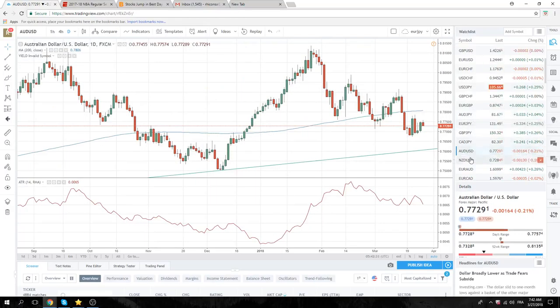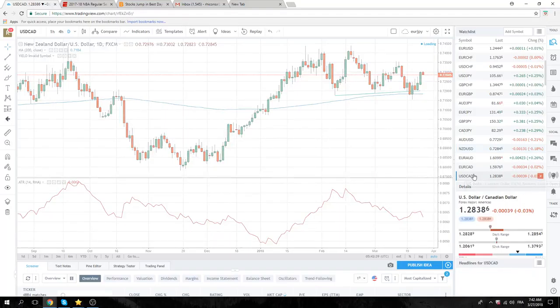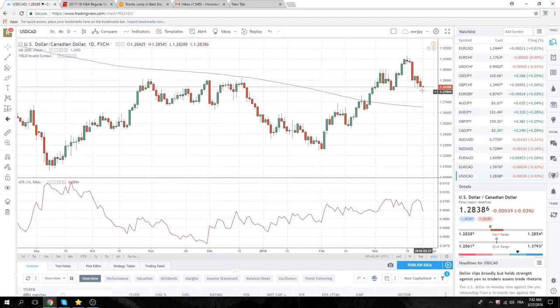Aussie, quietly doing nothing. Kiwi, middle of the range. Dollar Cad is kind of interesting. We've been fooling around down here — 128.24 two days ago, 128.40. This does look like it can continue.